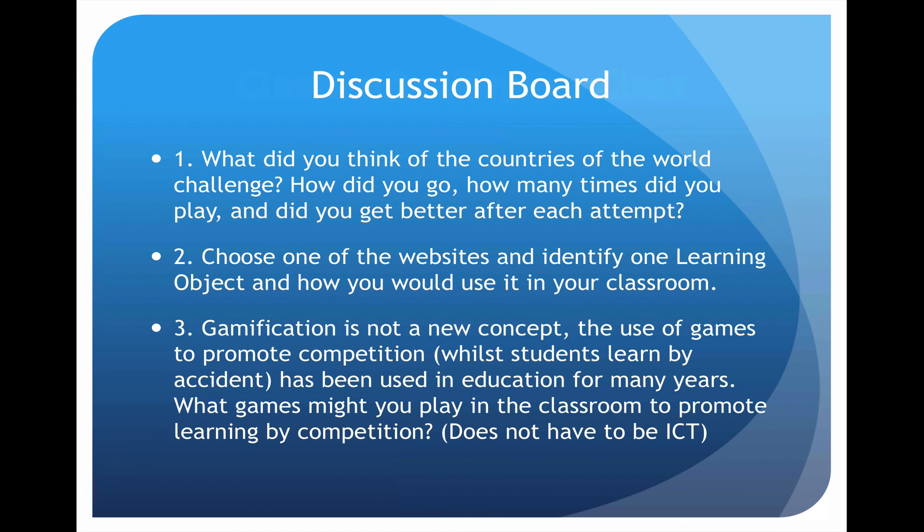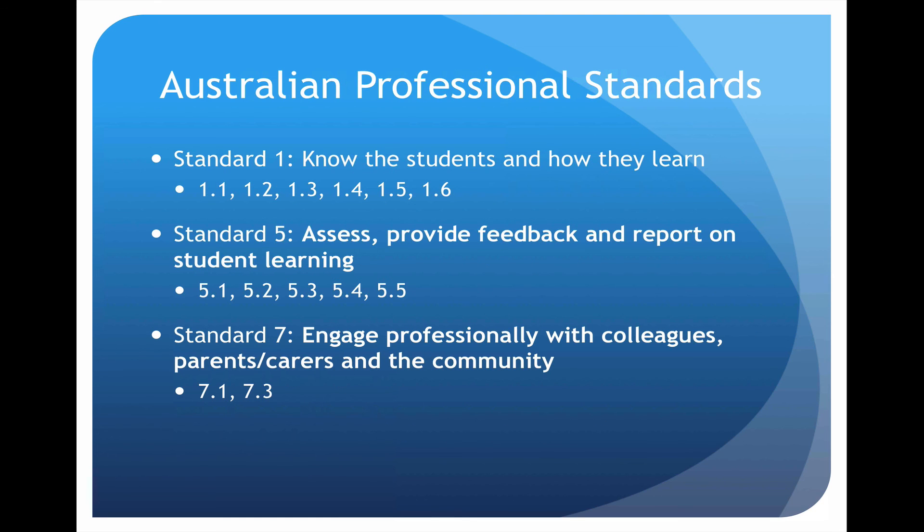You can say you're going to use Socrative or Quizlet like we did previously. Or you might say, you know what, I'm going to use Monopoly to understand money and finance or something. It doesn't have to be an ICT game — how are you actually going to use gamification to promote learning in your class? This week we've gone through the Australian Professional Standards 1, 5, and 7. That's it for this week. Good luck.